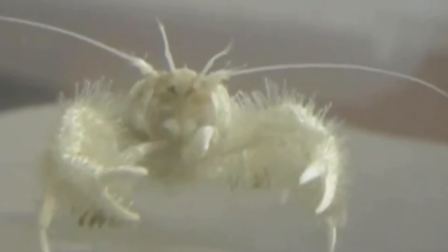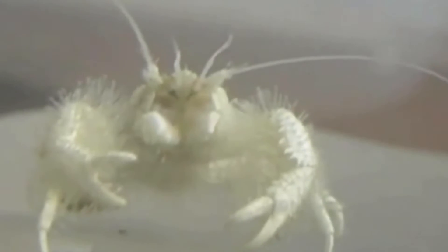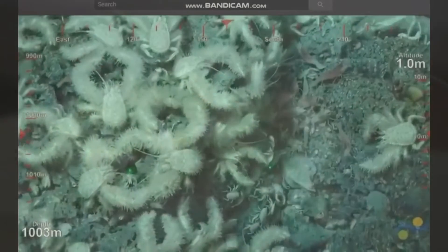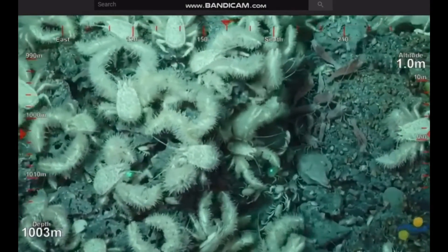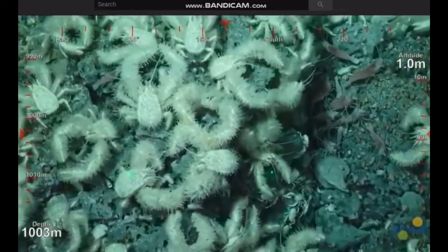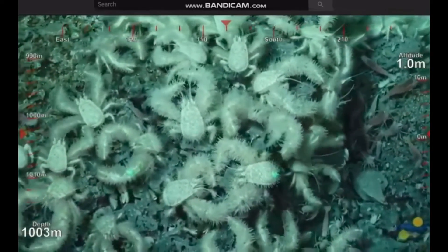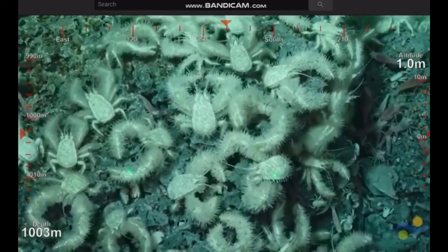These crabs are white because in the dark depths which they live, they do not require color. Therefore, they have no pigment. They were discovered in the year 2005, which was only 15 years ago, and scientists hypothesized that modern-day hermit crabs might be related to these deep-sea arthropods.